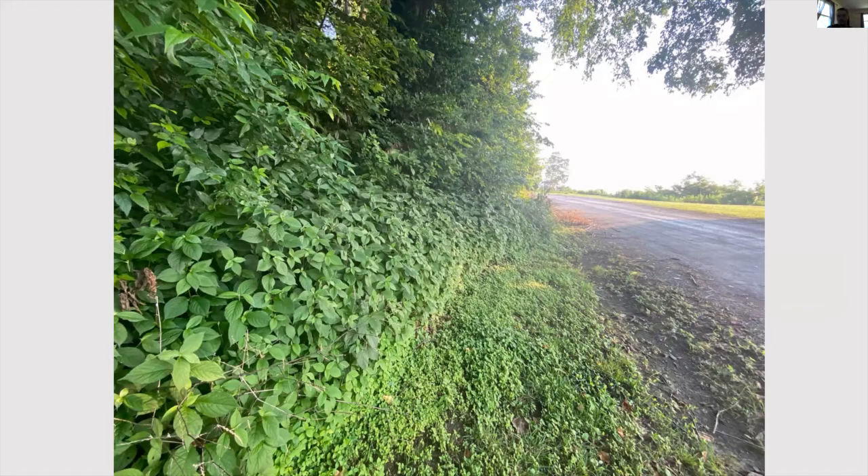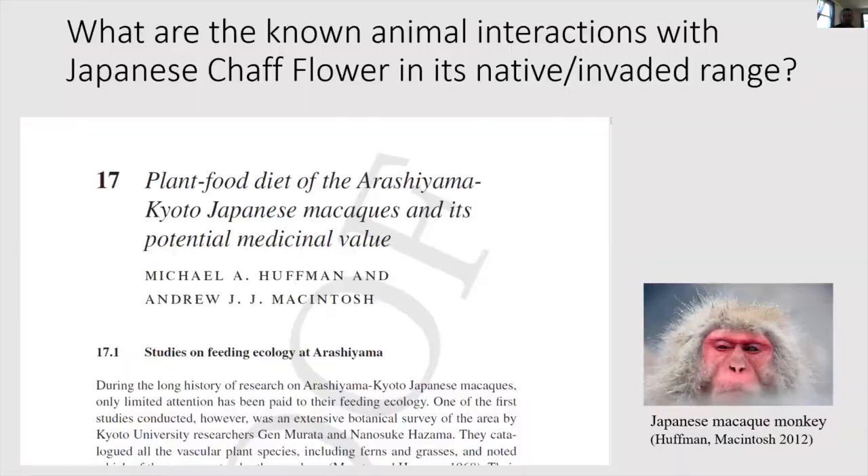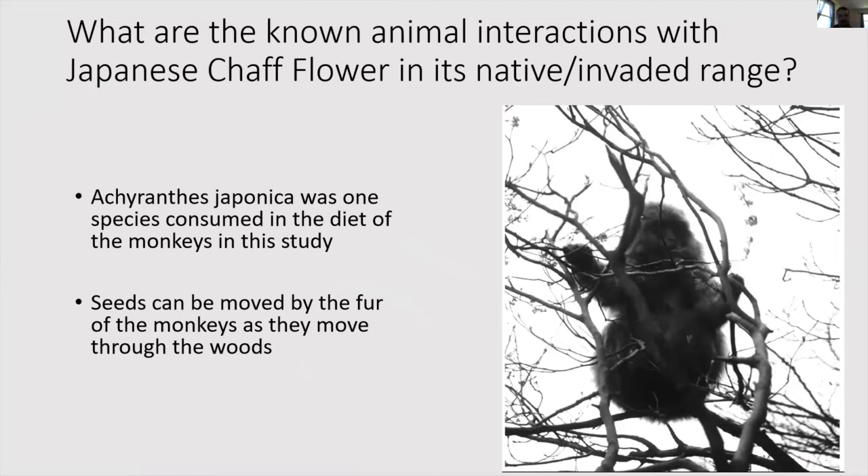I did some research on different interactions with animals in the native range where chaff flower grows in Japan. I found a study that looked at the habits of macaque monkeys on a specific island, documenting every plant growing there. One of the plants consumed by these macaque monkeys was Achyranthes japonica. As they were eating it, seeds were also able to stick to the fur of these monkeys and spread that way — a mechanism by which chaff flower spreads itself in its native range.